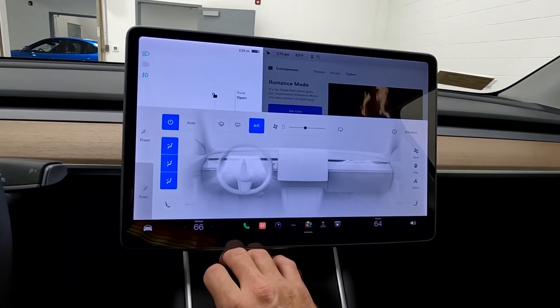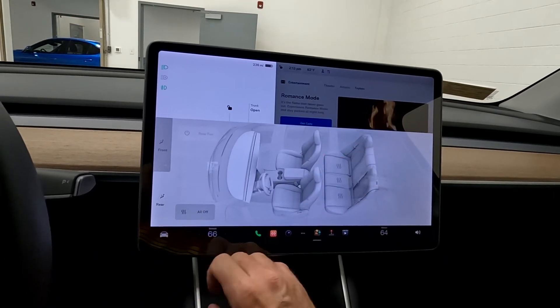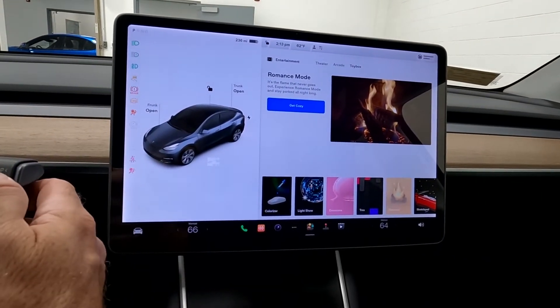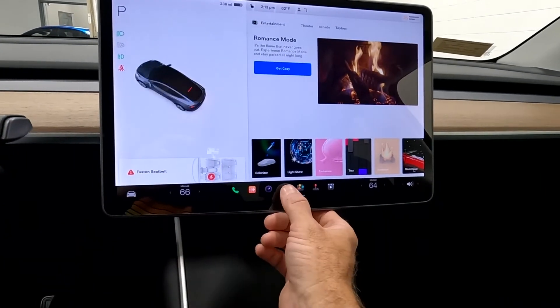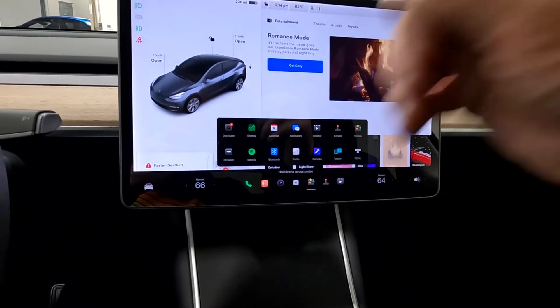Over here you have your comfort controls, and you have heated seats all the way around. Then if you want to see the cameras, there's your backup camera and your two side cameras. It is equipped for a dash cam but does not have one installed.